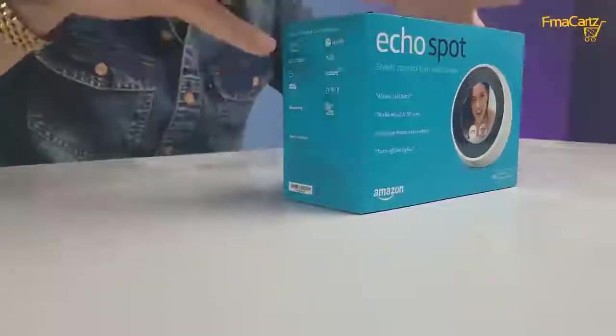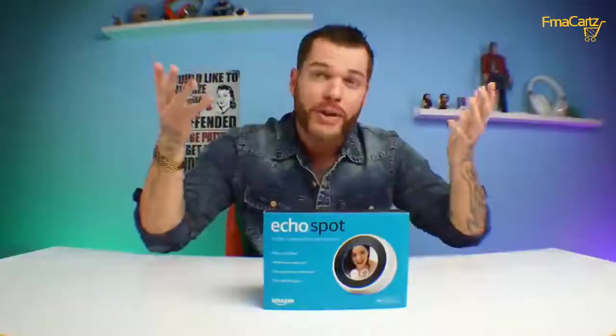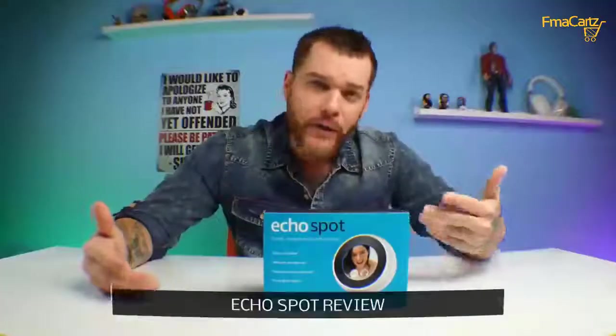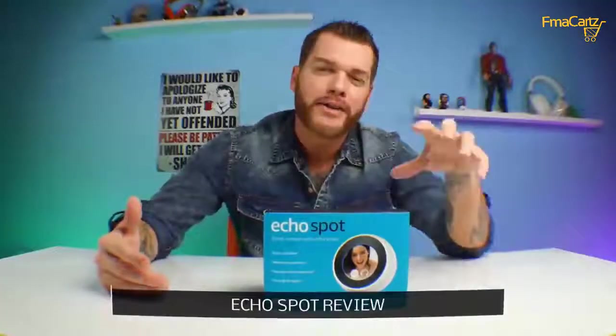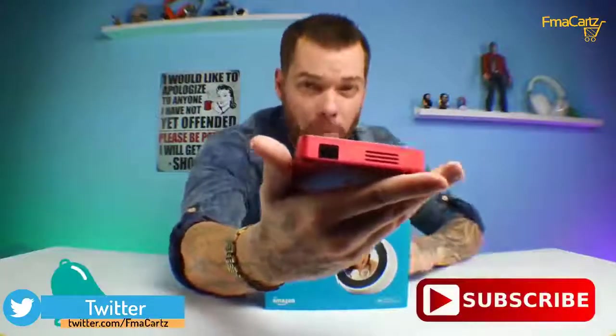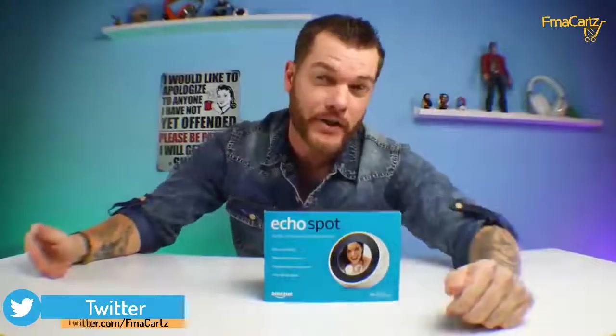But this one right here has some upgrades and features that the other Amazon speakers do not have. This one has a screen on it, so now you can have this set up on your nightstand as an alarm clock. You can ask it to play you a movie trailer and the screen will actually play it. It's very, very interactive. We're going to check it out right now in today's video — see all of its features and take a look at what comes in the box.